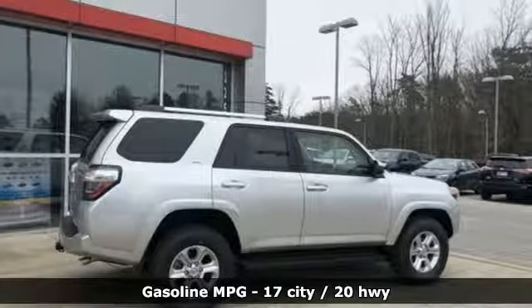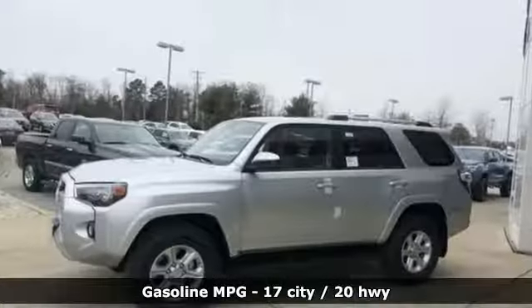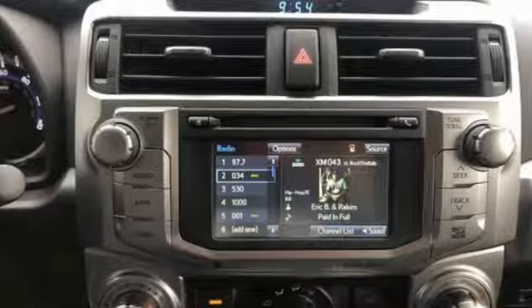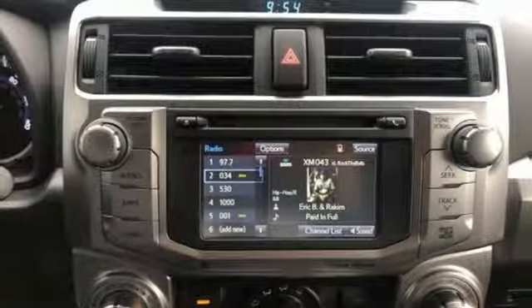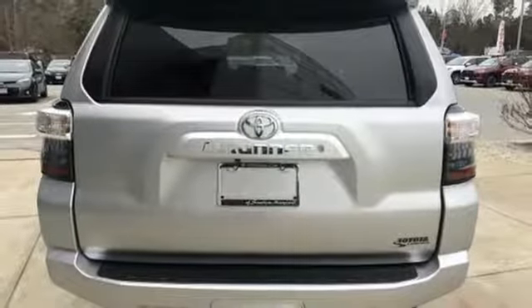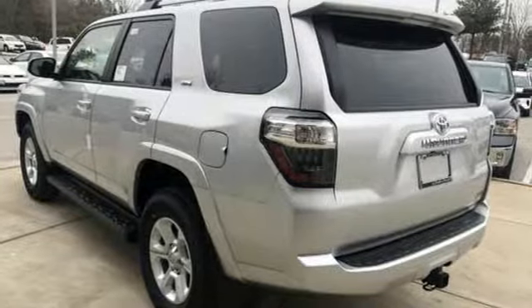It's well equipped with the features you need: streaming audio, power heated mirrors, leather steering wheel, wireless phone connectivity, manual tilting steering column, V6 engine, aluminum wheels, 4-wheel drive, and automatic transmission.